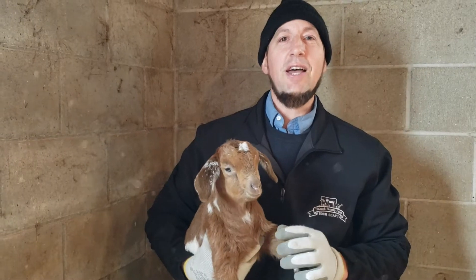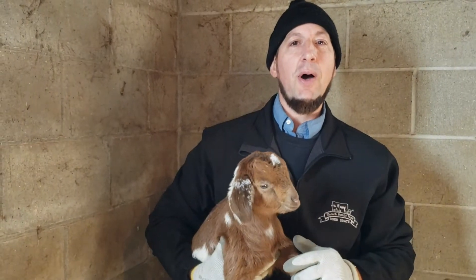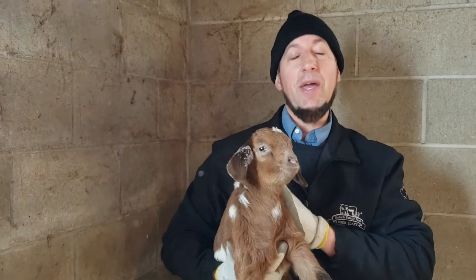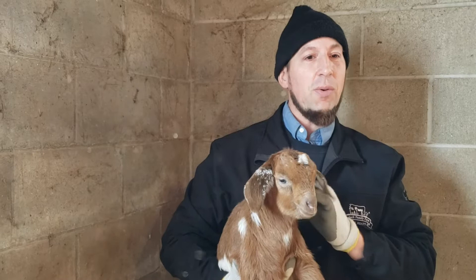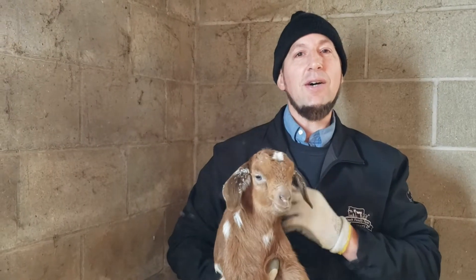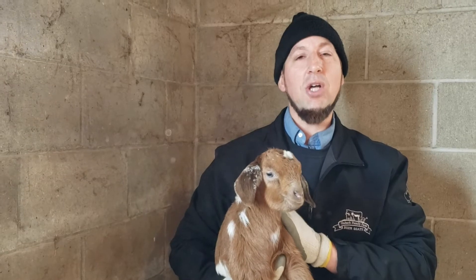Hello folks, this is Ivan Swaybaugh from Swaybaugh Family Farms and today I'd like to share with you what we do on our farm. As you can see we've got goats, we have cattle and we rent a 100-acre farm in Michigan and it's all pasture.